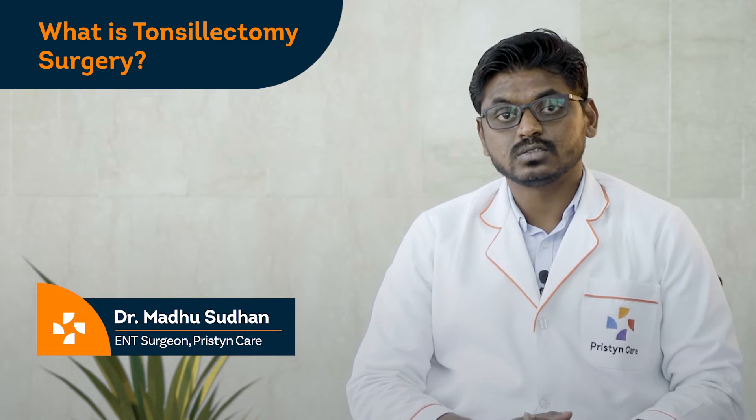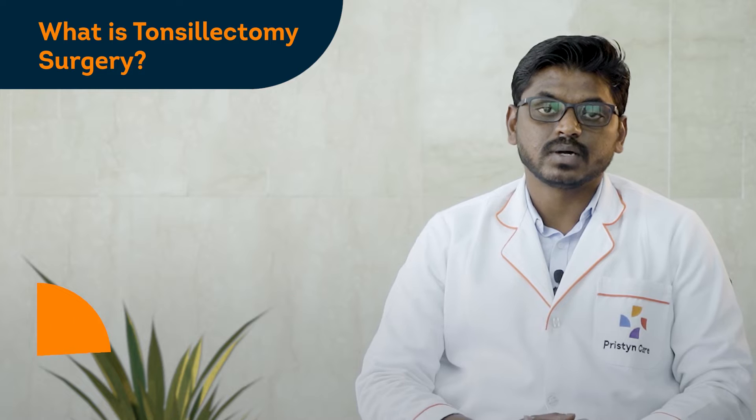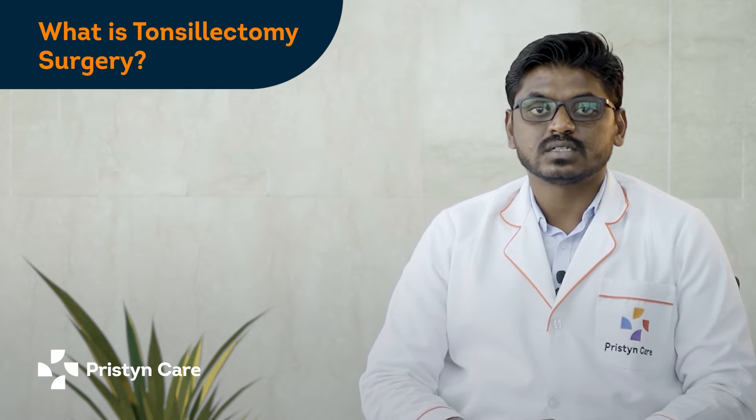Hello everyone, I am Dr. Malasuddin. I am an ENT surgeon working with Pristine Care in Indiranagar, Bangalore. Today we will be talking about tonsils and tonsillitis.